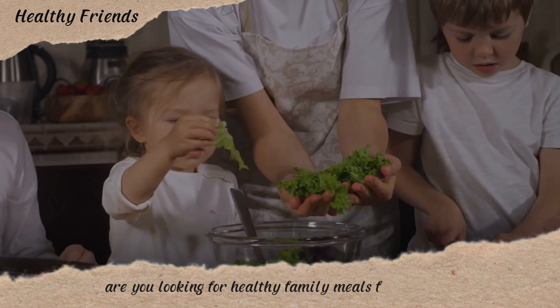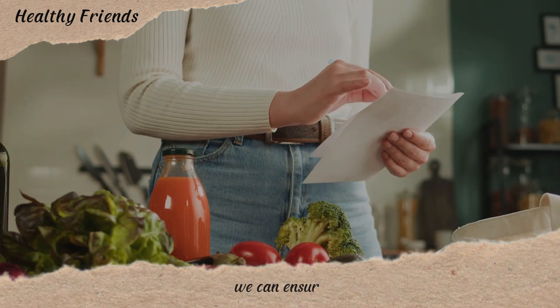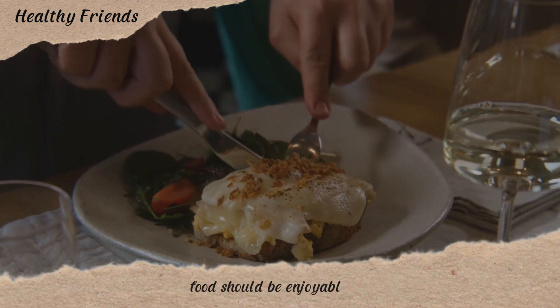Are you looking for healthy family meals for the week? Eating right is at the heart of good health. By planning meals for the week, we can ensure our loved ones are getting the nutrients they need. But it's not just about nutrition — food should be enjoyable too.